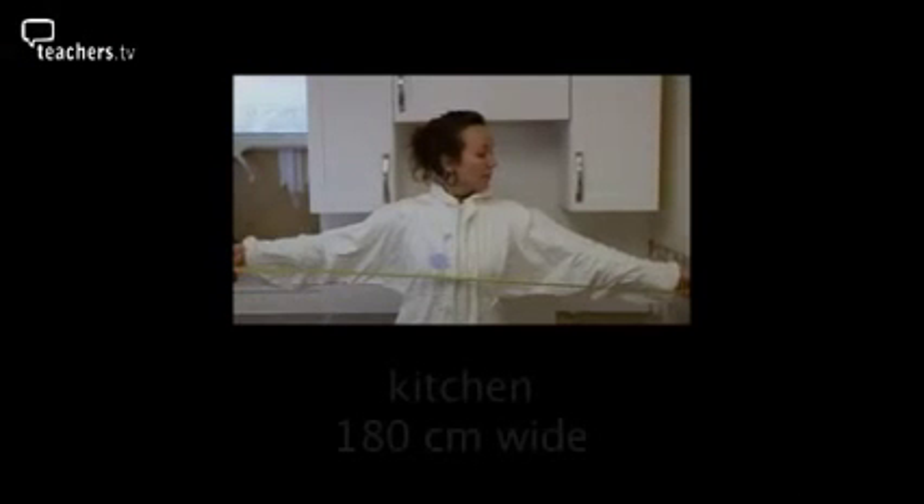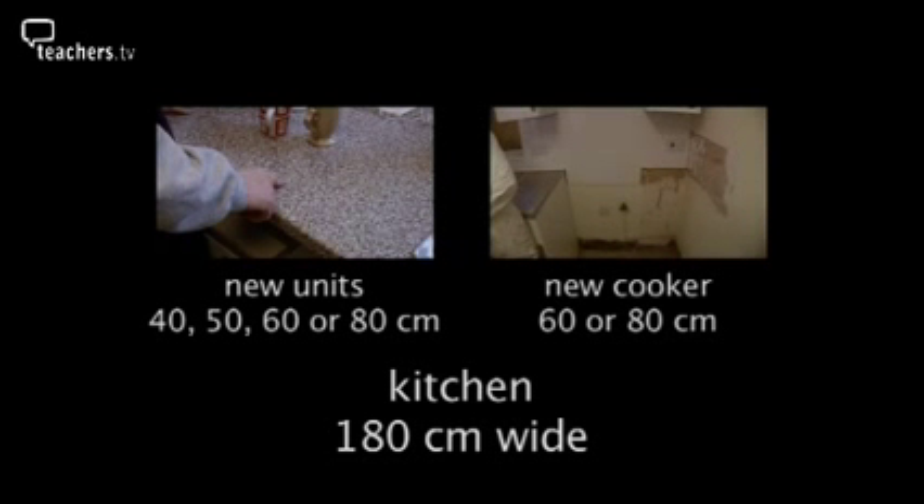The kitchen is 180 centimetres wide. New kitchen units are available in widths of 40, 50, 60 or 80 centimetres. The space left will be filled by a new cooker. Cookers are only available in widths of 60 or 80 centimetres. What width cooker and kitchen units can they install to fill the whole width of the kitchen?